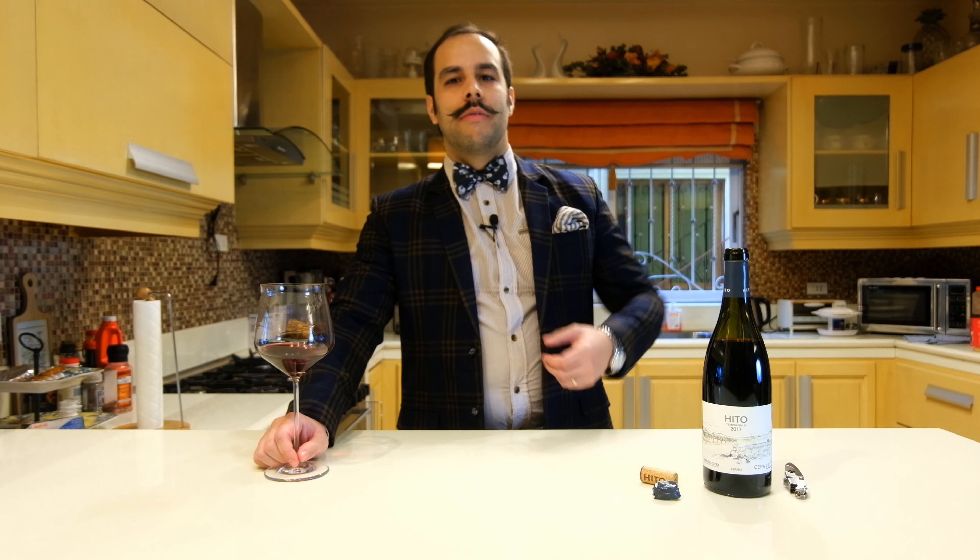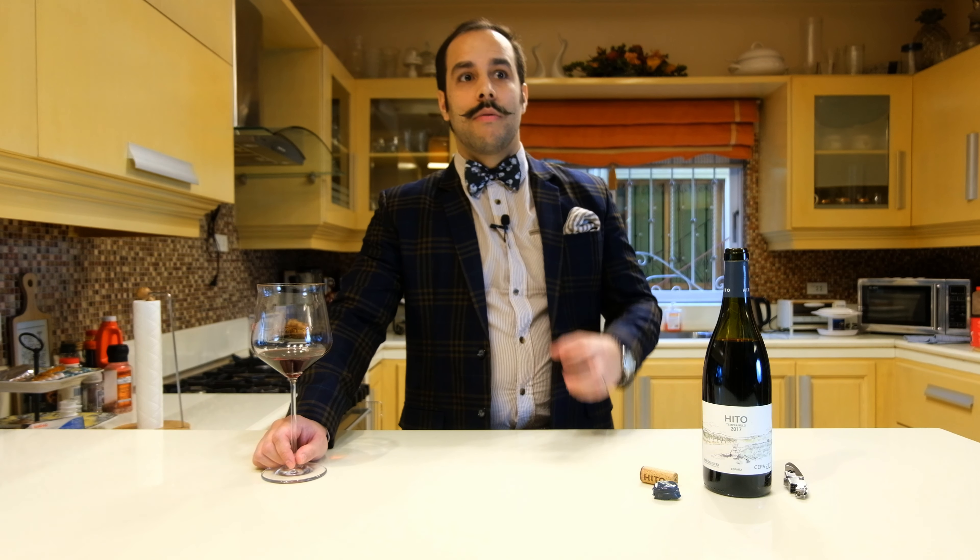Very nice flavors, very round in the mouth. The first attack is really fruity — as I mentioned, all those fruits we found on the nose: blackberries, raspberries, strawberries. It's like an explosion in the mouth. Very easy to drink but very expressive also.